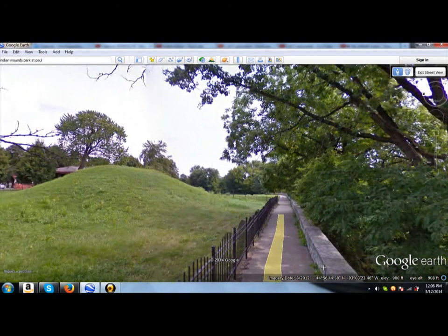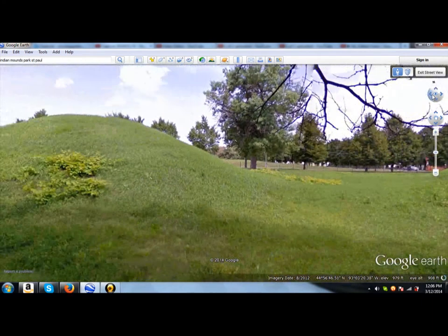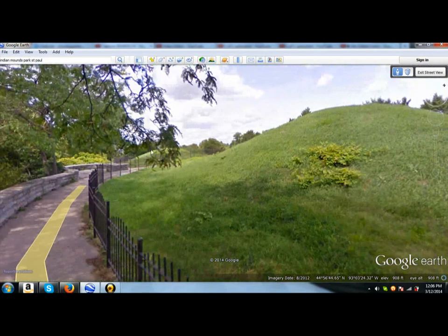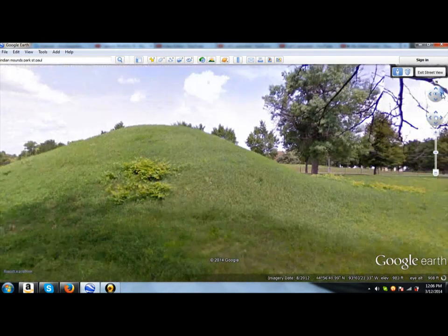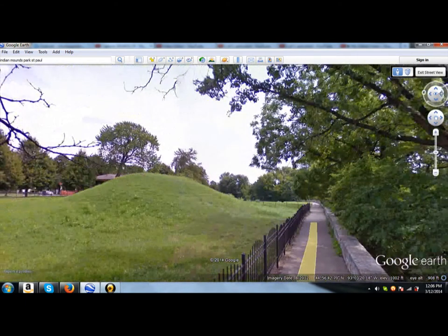Google Earth takes you right into the park, and these mounds are maybe about the size of a one-car garage. Here, I'm going to show you what they look like. There are two the same size right here, and then over here in the distance, you can see it kind of behind this tree — another smaller one that's offset a little. So we have a smaller offset mound here, and two bigger mounds that are the same size, lined up perfectly.